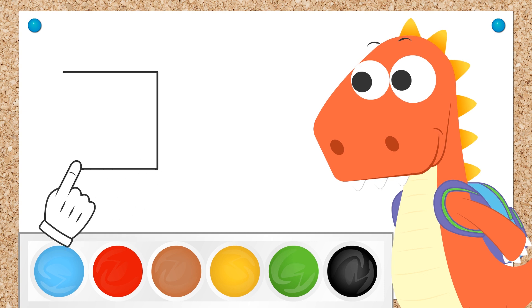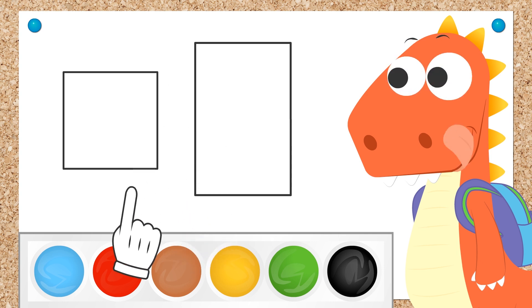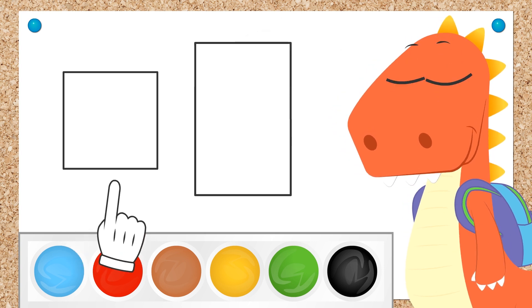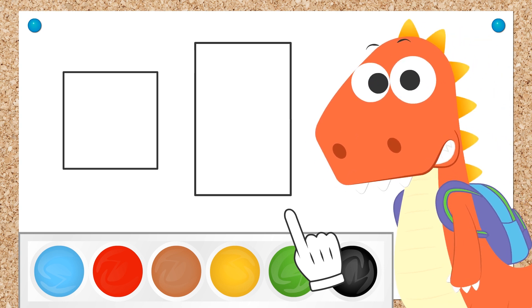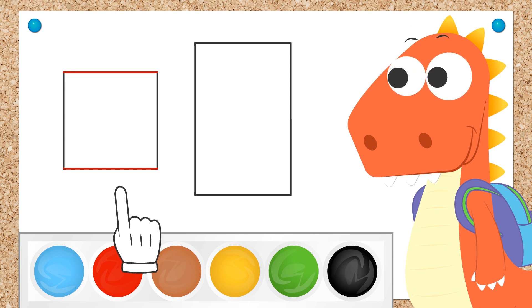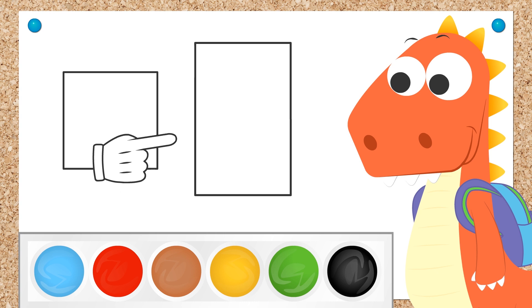On to the next shapes! The square and the rectangle! How many sides do they have? You're right, Eddie! They both have four sides! But do you know how to tell them apart? Don't worry! It's very easy! Square sides are all the same. On the other hand, the rectangle has two sides which are the same length and the other two which are a different length!